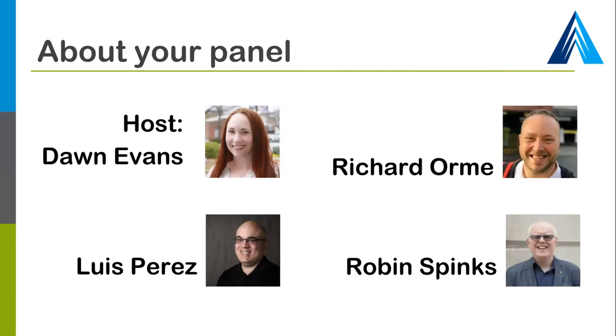Now I'd like to turn it over to today's speakers Richard Orme, Luis Perez, and Robin Spinks, and let them introduce themselves. Thank you so much Richard, Luis, and Robin for sharing your expertise with us today.